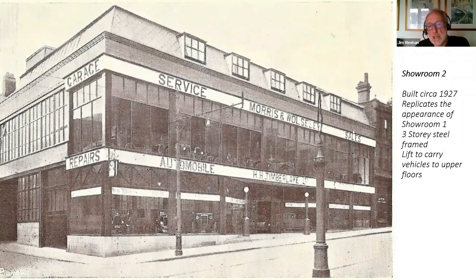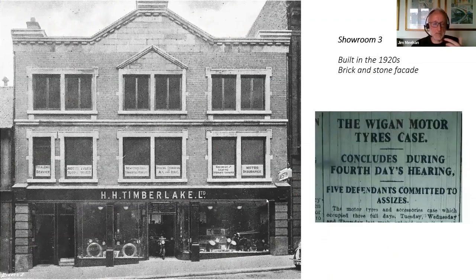Showroom number two is steel-framed like the garage on Arcade Street, allowing huge windows at the front and sides, with windows all along the back of the first floor, so the showrooms were flooded with light. The entrance here takes vehicles into the ground floor, and there's a lift — you can see the top of the lift shaft — that carried vehicles up to be displayed on the first floor showroom, and also up to the top floor, where incredibly there was a fully functioning garage where cars were serviced, repaired, and there was a paint shop. Showroom number three, directly opposite showroom number one, was where they sold tyres, parts, accessories and motorbikes.